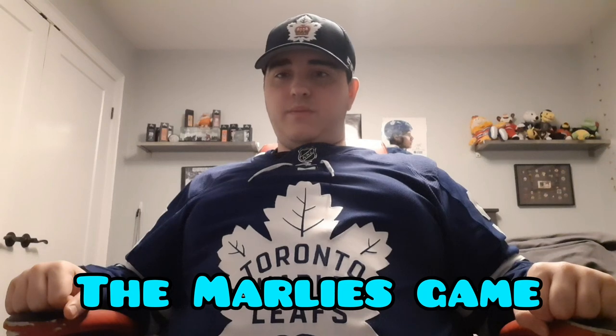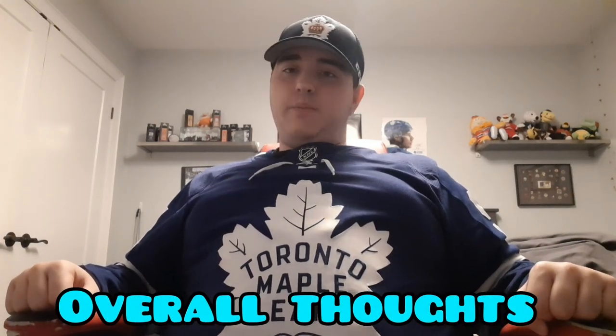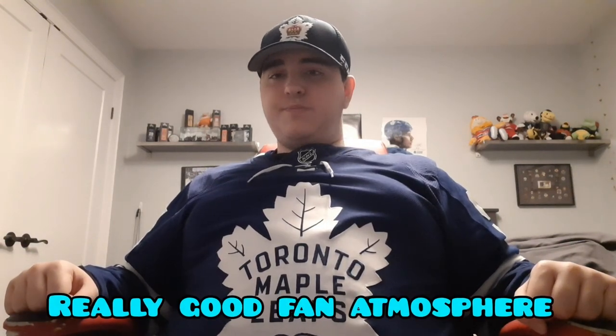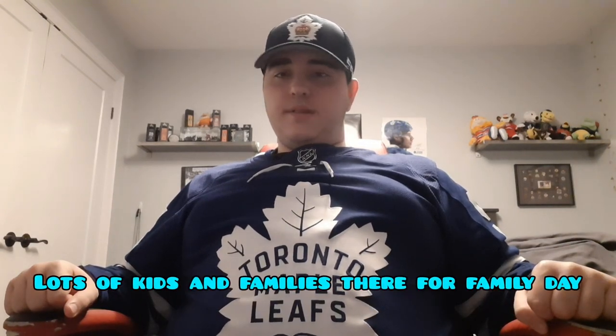That's pretty much it for the Hall of Fame part. Let's get into the actual post-game reaction from the Marlies game. So first of all, I'm going to talk about my overall thoughts and feelings on the game. Overall, besides the game itself, it was a really good fan atmosphere — a lot of families, a lot of kids. It was really fun.